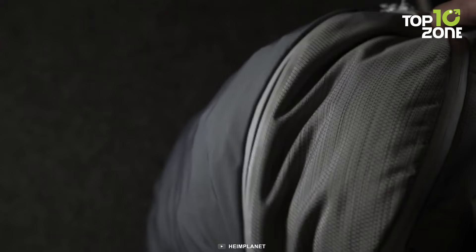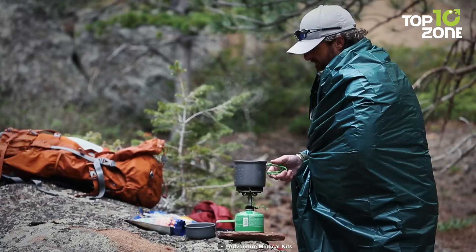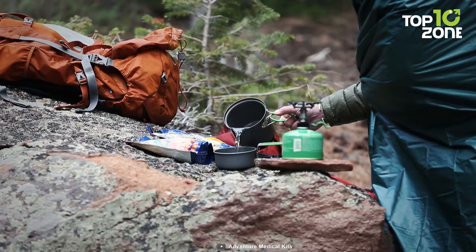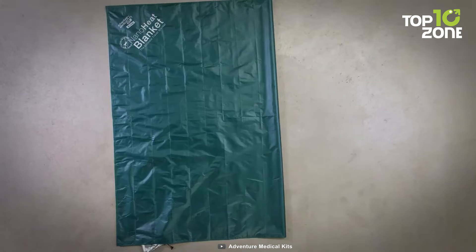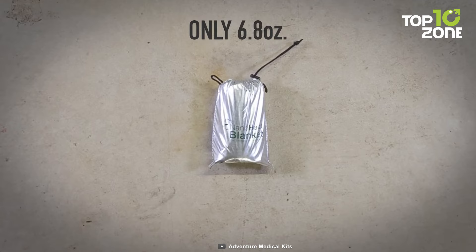And now, gear up for every trip with the Adventure Medical Kits NanoHeat Blanket. This compact, lightweight blanket is a must-have for outdoor enthusiasts seeking soft, heat-reflective warmth and dry comfort on the trail. With its spill-proof DWR coating, it effortlessly sheds spills, water, sand, or dirt to stay clean and ready for use. Its efficient heat reflectivity of 80% ensures optimal warmth, while its ultralight weight of 6.8 ounces and palm-sized packability make it the perfect companion for your camping trips.